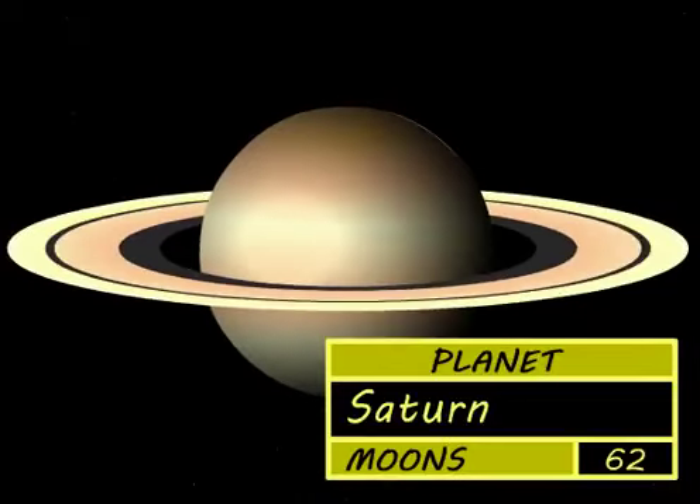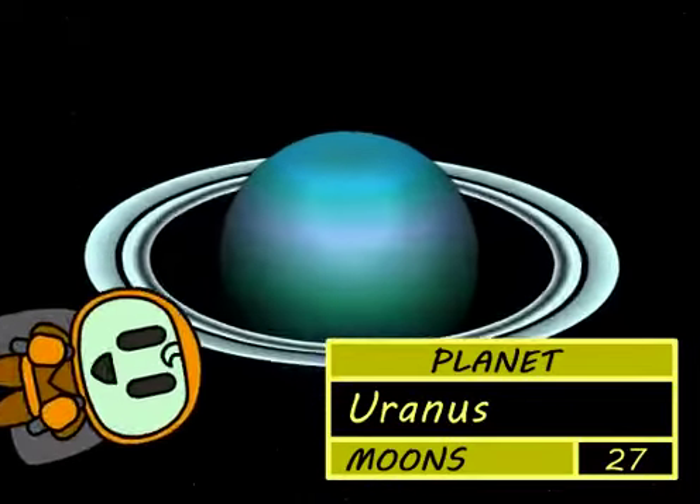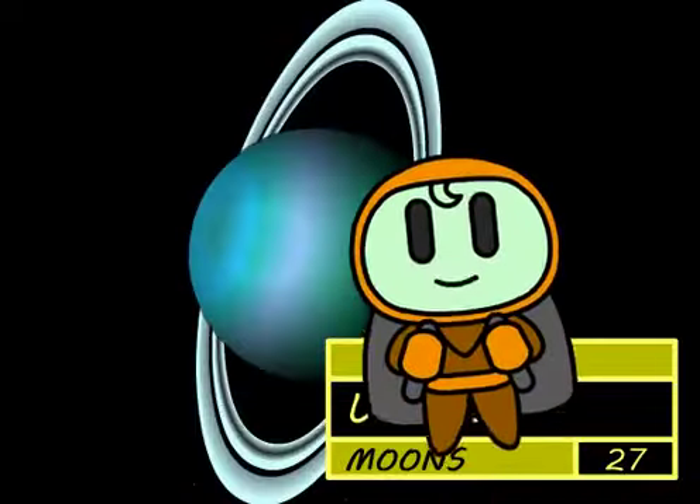Its rings are very wide. Uranus also has rings and spins round on its side.